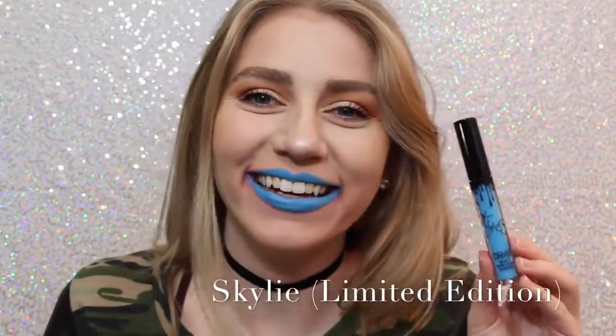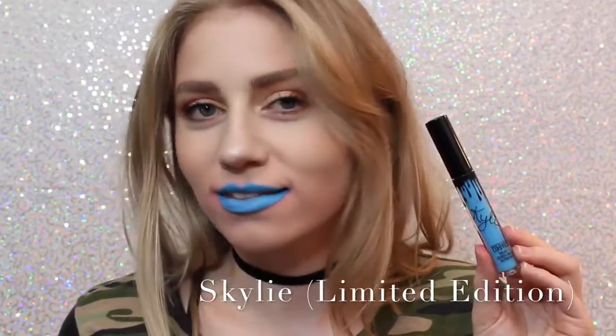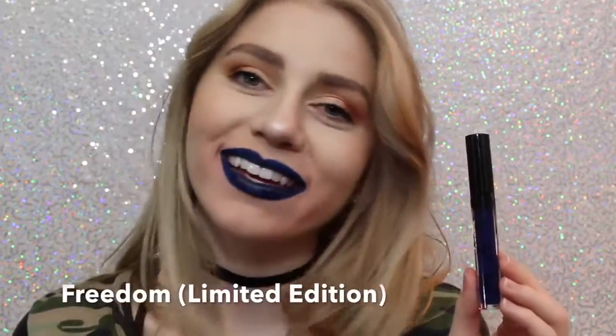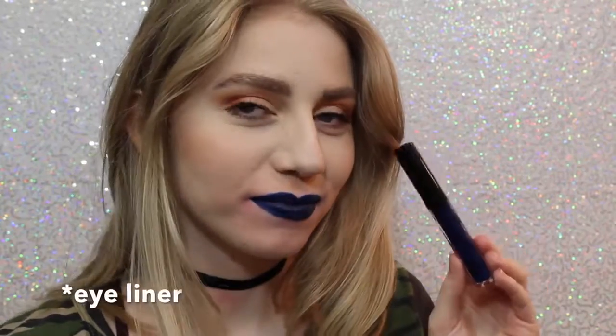Next is Skyly. Most people probably don't like this color, but I love it — it's so cool. You could even wear this shade as eyeliner, or you can just wear it as lipstick. Next is Freedom, which is also Limited Edition and came out with Skyly for the 4th of July. It's also a beautiful color, a little bit more wearable on the lips, but you could also wear it as a lip liner.